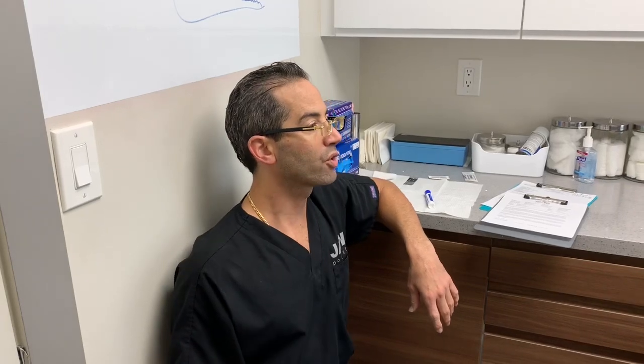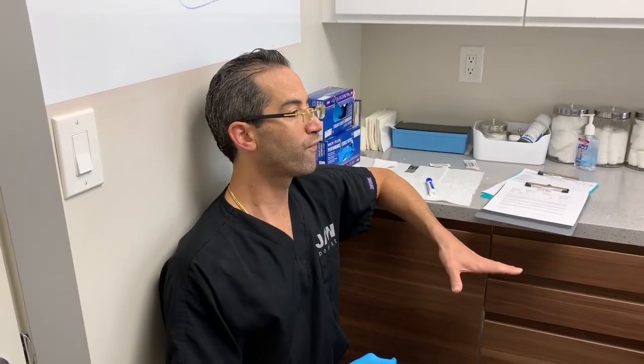Welcome everyone to another episode here at Jaws Podiatry. Very interesting case. I've said it before: if it looks like a duck, quacks like a duck, it may be a swan. I love that saying. Some people get it, some people don't. A quintessential example: young patient, 37 years old.